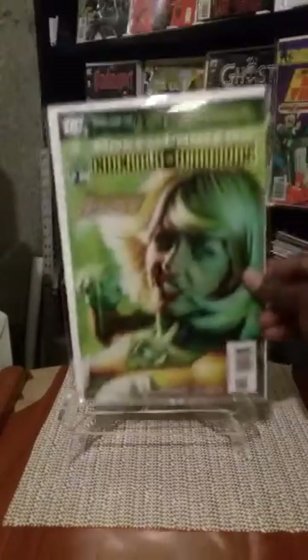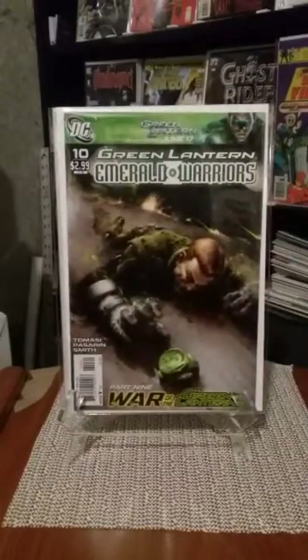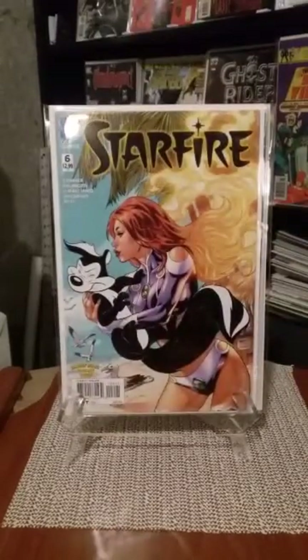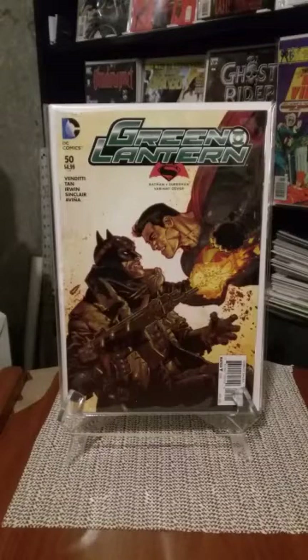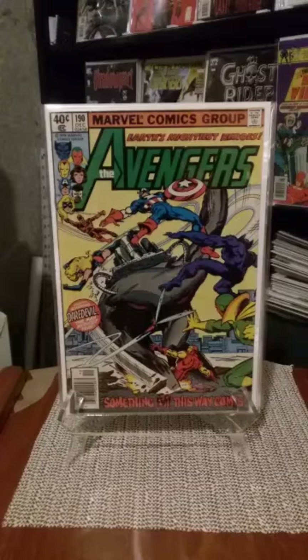In the dollar bin — Green Lantern Emerald Warriors number seven, also number 10 — and that's a Clayton Crane cover of Guy Gardner. Starfire number six — the Looney Tunes variant with Starfire and Pepe Le Pew — also in the dollar bin. Green Lantern with the Batman vs. Superman variant cover in the dollar bin. Avengers 190 with Ms. Marvel — I don't know if that's just when she joins or whatever.